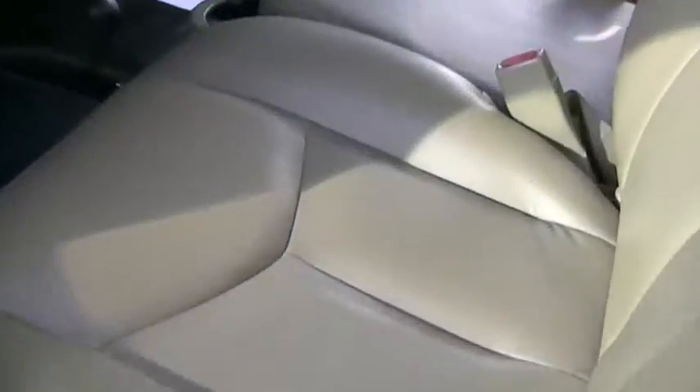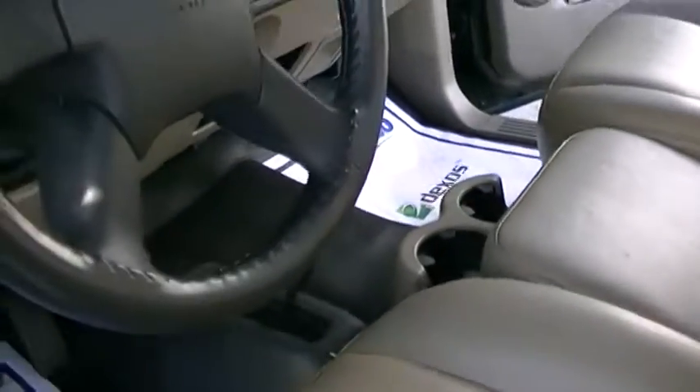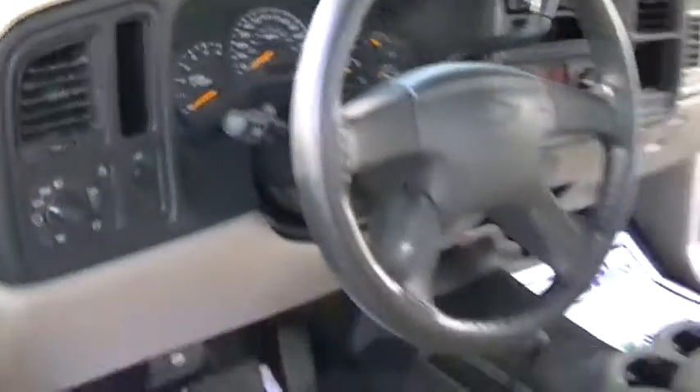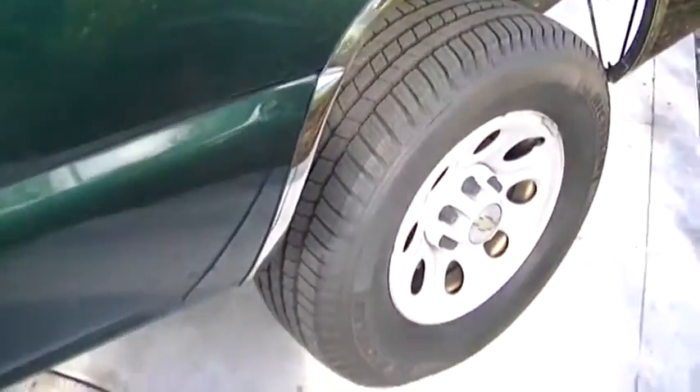It looks great inside and out. I'm going to show you a shot from the driver's side. The seats are in perfect condition. You can tell that this is a 2005. Here's the dashboard, the instrument panel.